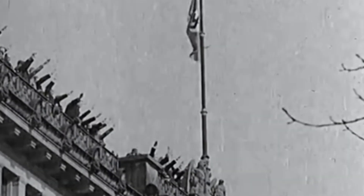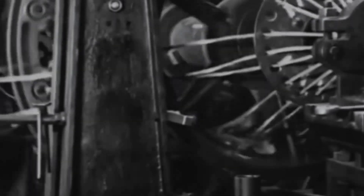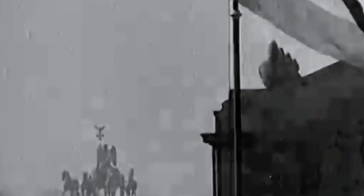Wire rope was first developed in the 1830s in the deep mines of Germany, when hemp ropes could no longer withstand the enormous loads. By replacing this old material, mining winches were able to descend hundreds of metres underground more safely, paving the way for large-scale industrial mining.